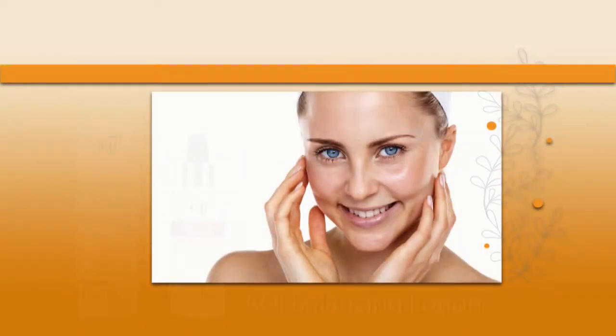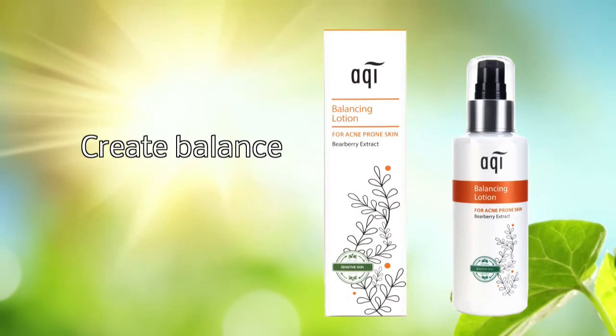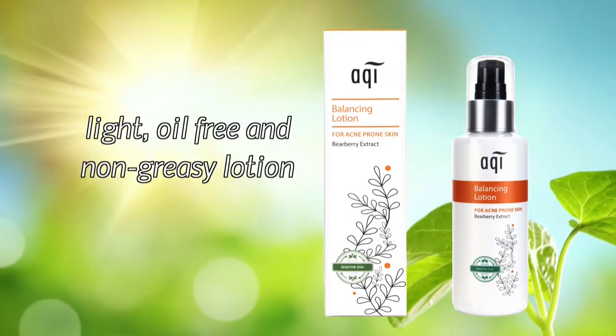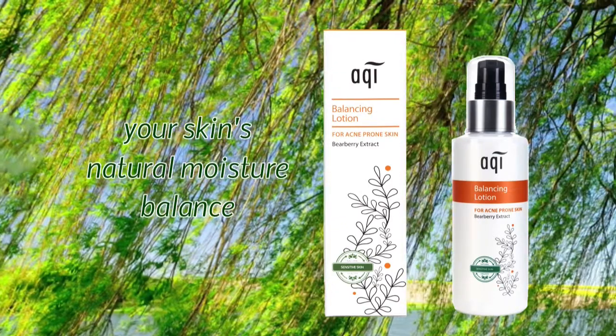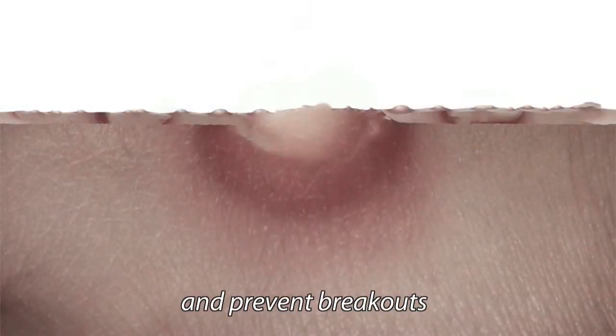Welcome to the AQUI Range balancing lotion for acne-prone skin. Create balance for your acne-prone skin using this light, oil-free and non-greasy lotion to improve and normalise your skin's natural moisture balance, hydrate and protect your skin, helping to clear and prevent breakouts.